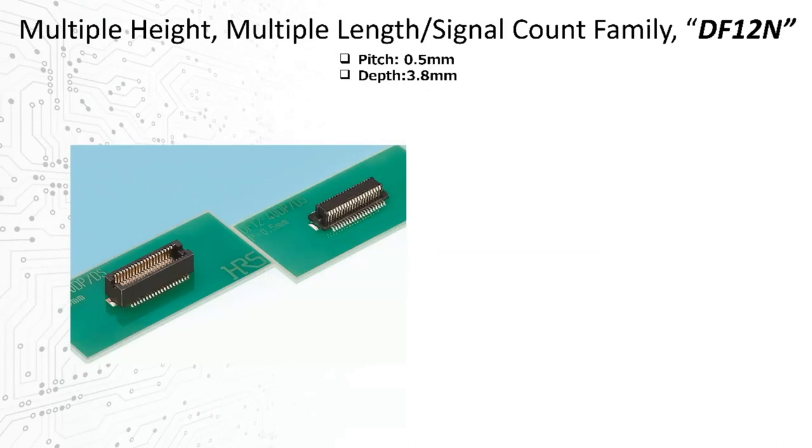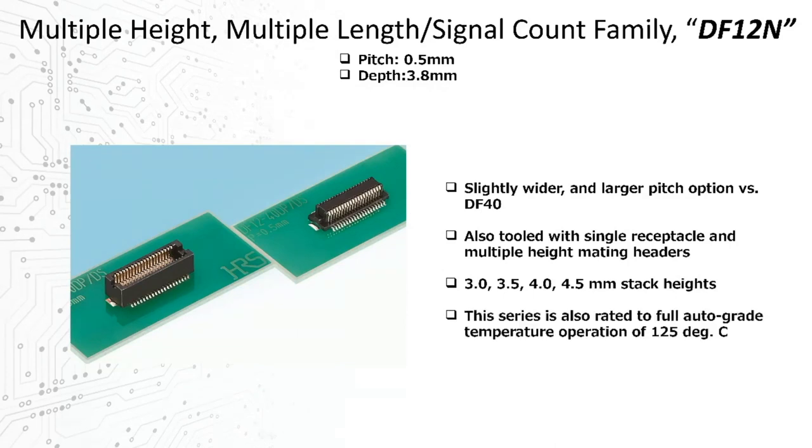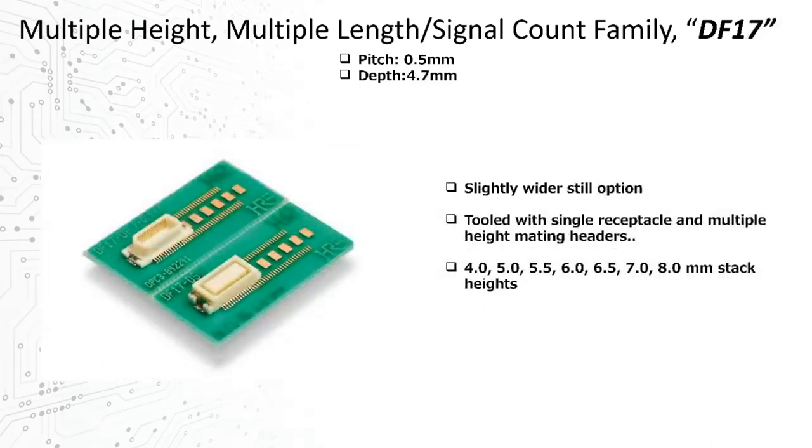Another slightly larger pitch option is our DF12 family, also tooled with a single receptacle and multiple height mating pieces, extending height options to 4.5 mm. This family is rated to full auto-grade operation of 125°C. And an even slightly larger option is the DF17, which extends the height all the way up to 8 mm.